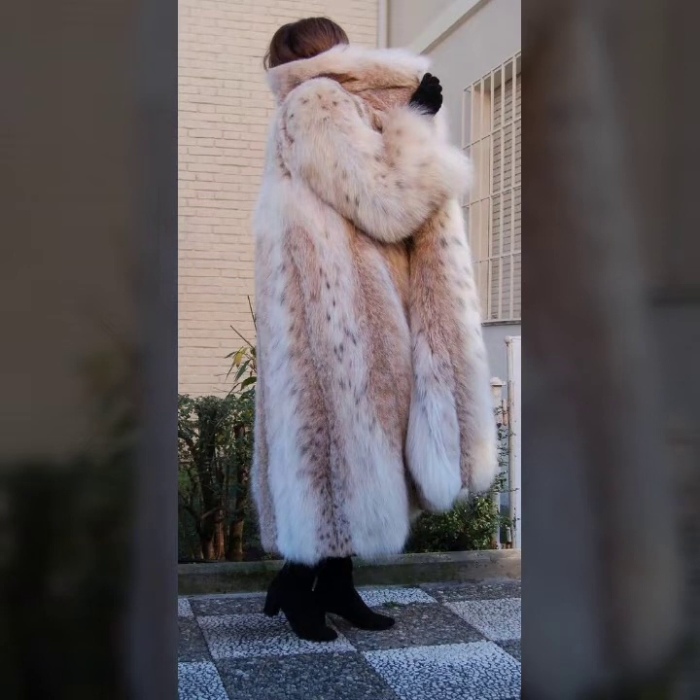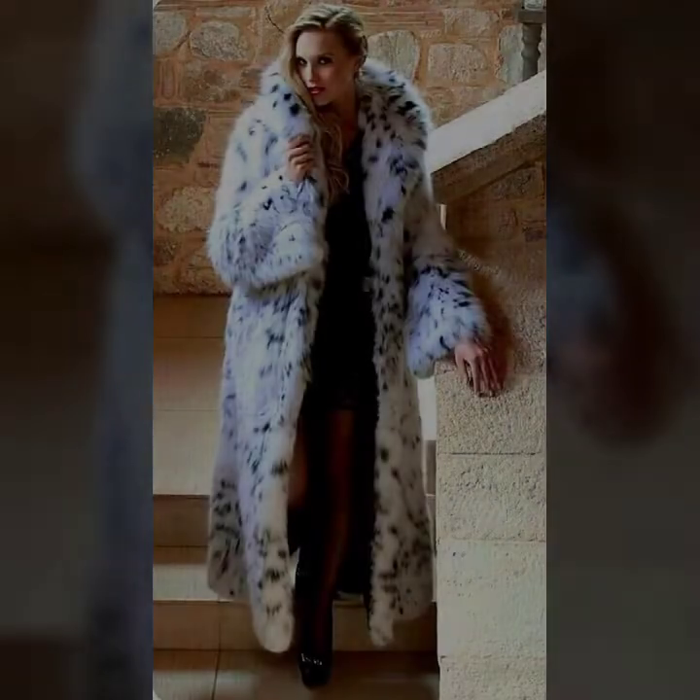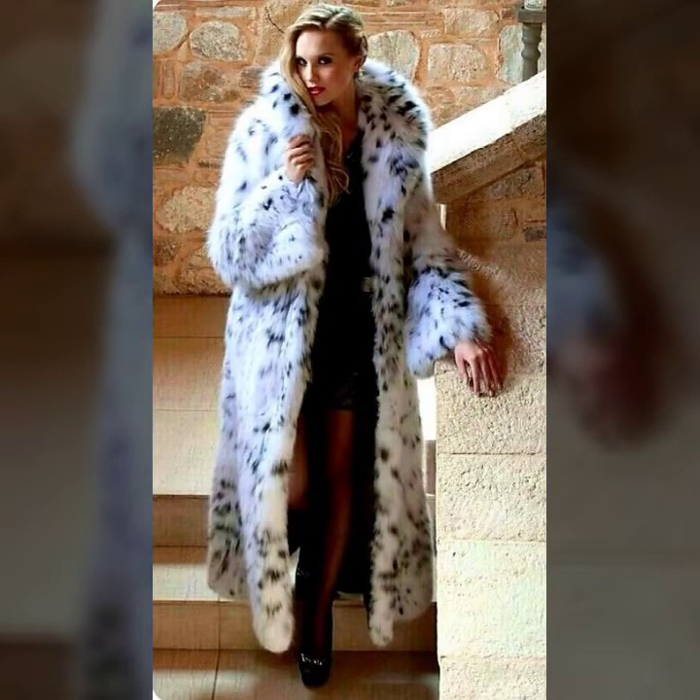Very attractive designs of coat like one side button, two sided button, some collection with belt, some collection with laces and very stylish.